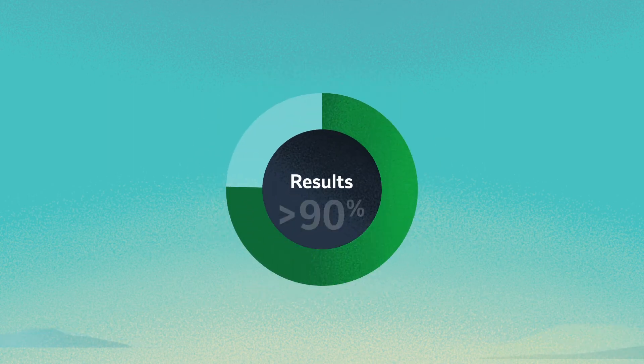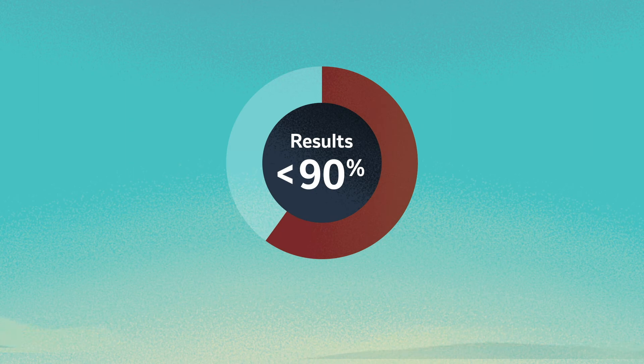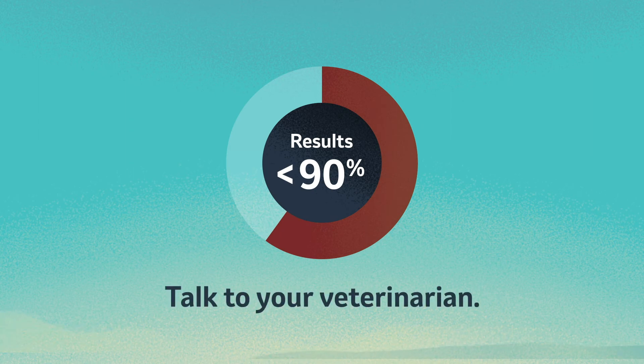If your FECRT results show a 90% or above reduction in fecal egg count, good news — your program is working. If your FECRT results fall below 90%, it may be time to talk to your veterinarian about switching up your program.